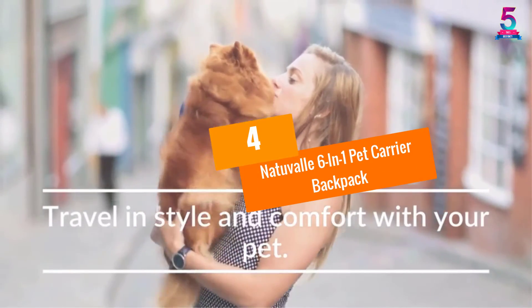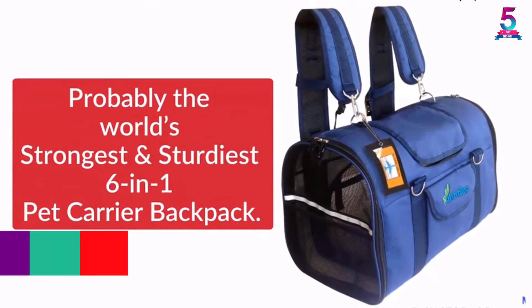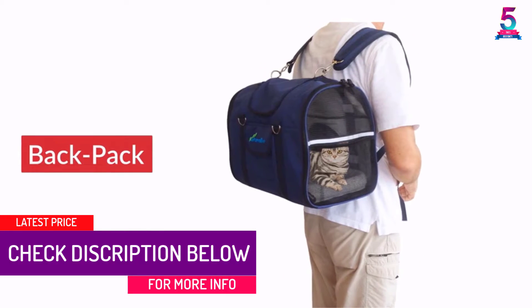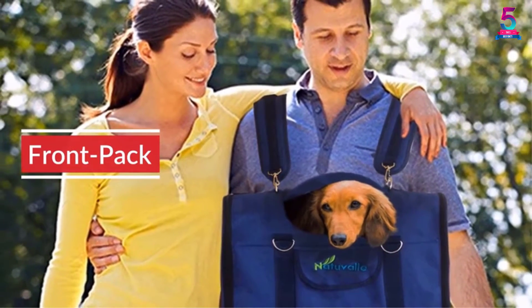At Number 4: Nataval 6-in-1 Pet Carrier Backpack. If you always want to take your pet along when you go outside, this Nataval 6-in-1 Pet Carrier Backpack is a must-have. It is a sturdy product that keeps your pet safe and comfortable. Since more is better, this product can function as 6 different products.